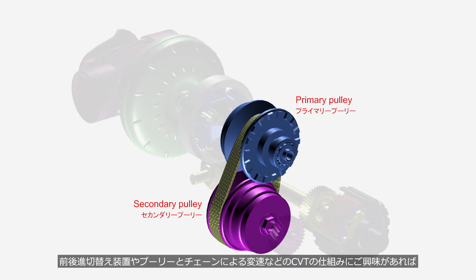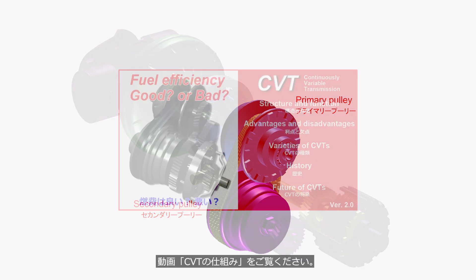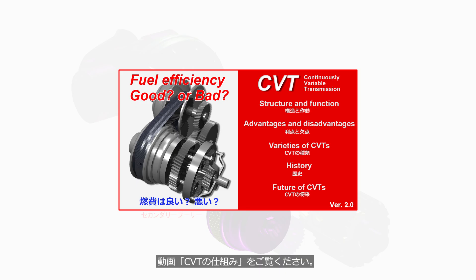If you want to learn more about the CVT, including the forward and reverse switching device or speed adjustment using pulleys and a chain, please watch the video titled 'CVT: Continuously Variable Transmission — How It Works.' The link is available in the description.